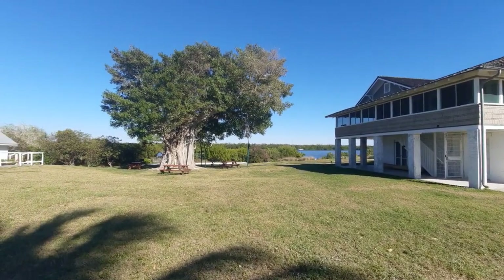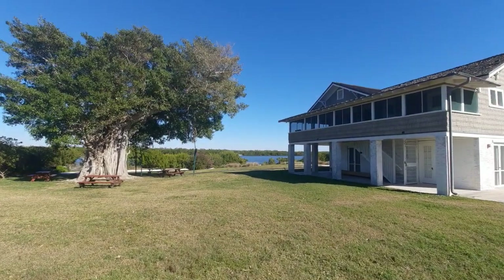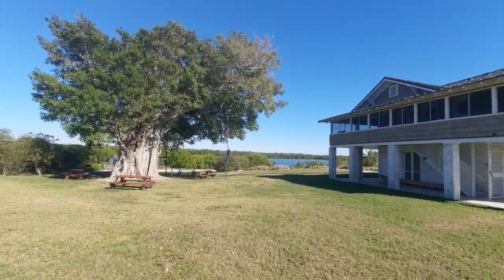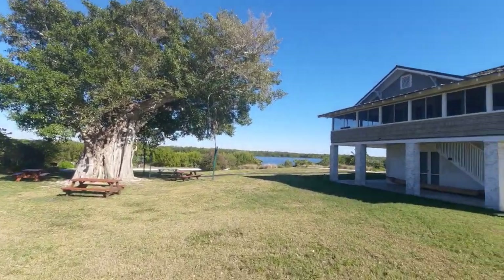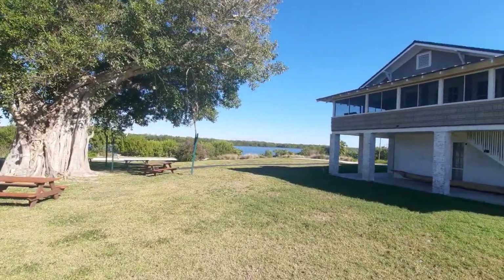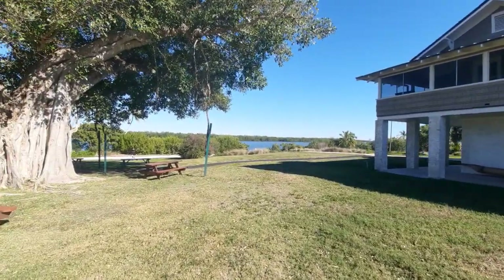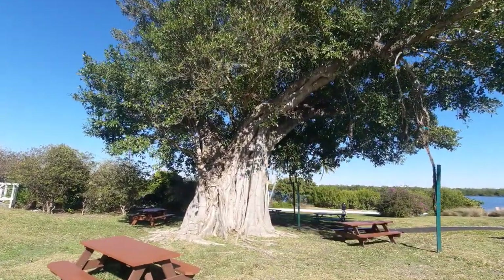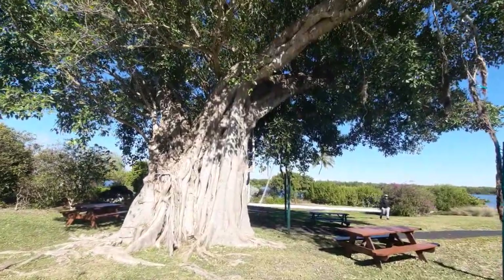This spot is actually the highest area on Estero Island at Fort Myers Beach. We're only 13 feet above sea level — isn't that crazy? This is the highest point. It's like Florida's miniature version of being on a mountain. And here we have a strangler fig. This is what they look like when they really have a chance to mature.